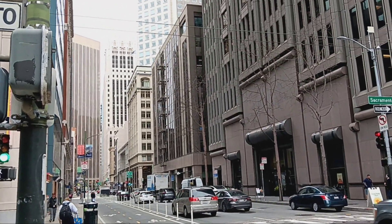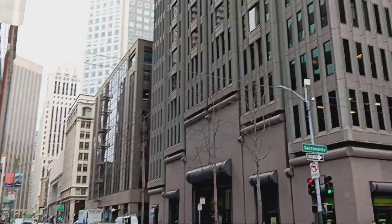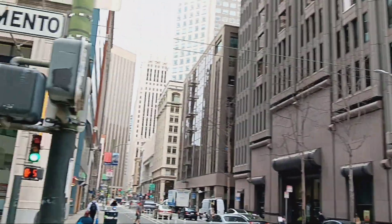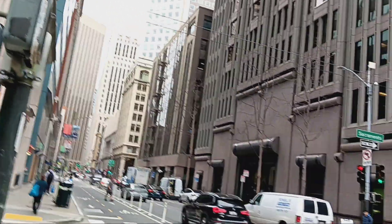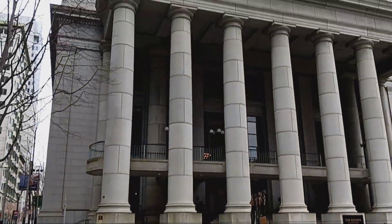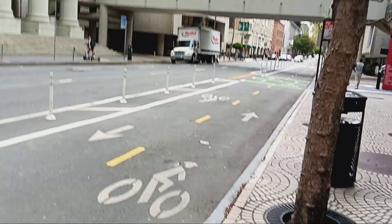All right, we are finishing up our tour of the San Francisco Financial District. We are on Battery and Sacramento. Thank you so much for watching, and see you soon!